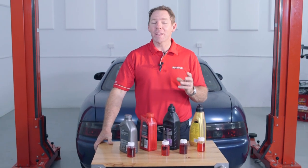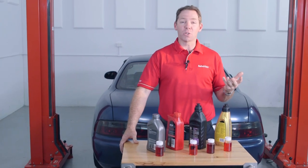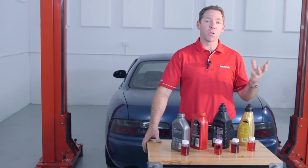How much do you know about the ATF you use in the workshop? Does it meet the requirements of the transmission in service, or do you adopt the practice of one-size-fits-all?